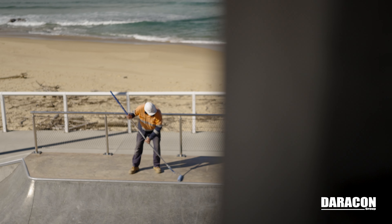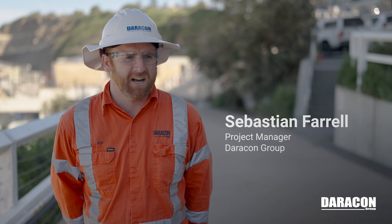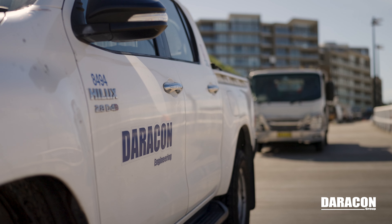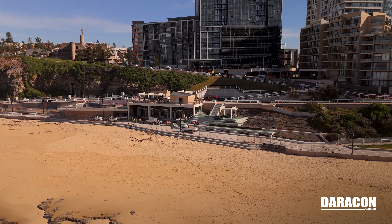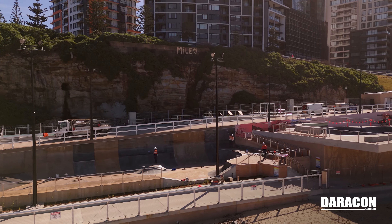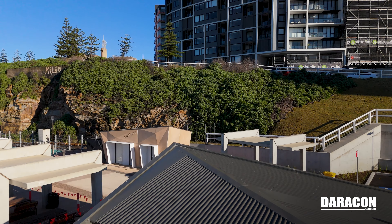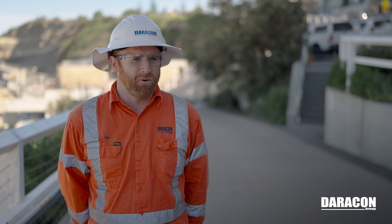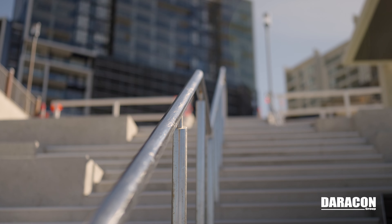We are at Bathers Way South Newcastle Beach. We started here in May last year, 2023. We actually picked this job up from a previous contractor who went into administration. The main works for us was basically to finish off all the concrete footpaths, finish off the skate park, finish off the remaining amenities, building and kiosk works, and then all the final bits and pieces like handrails, lighting — just all those finishing touches.